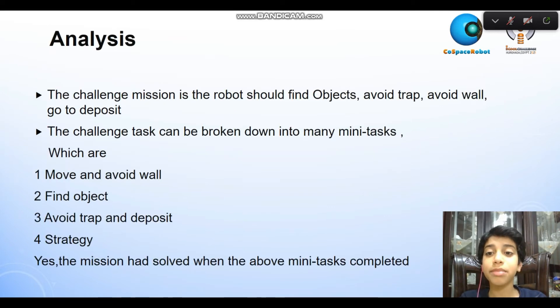The challenge mission is that the robot should find an object, avoid the trap, avoid the wall, and go to deposit. The challenge task can be broken down into many tasks, which are: move and avoid wall, find object, avoid trap, and deposit.